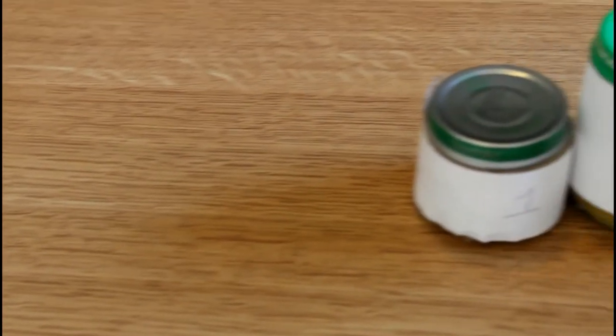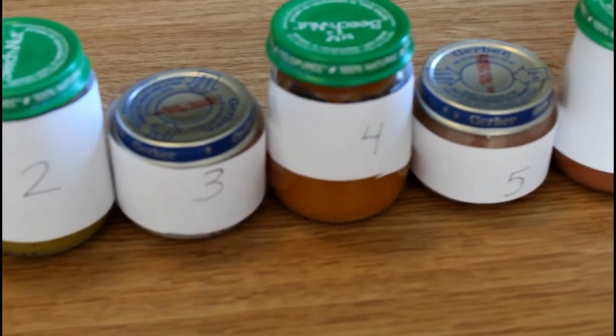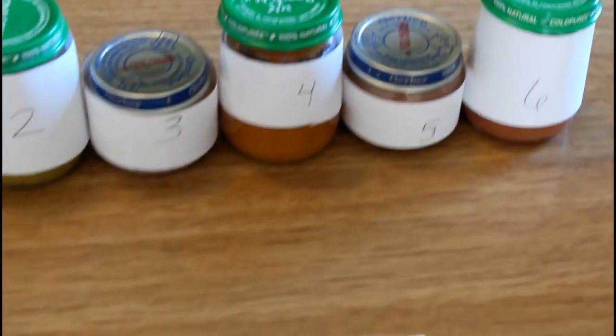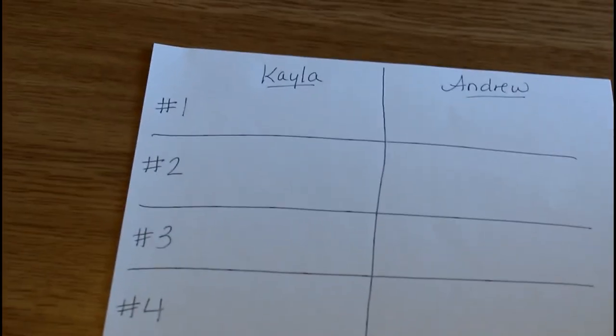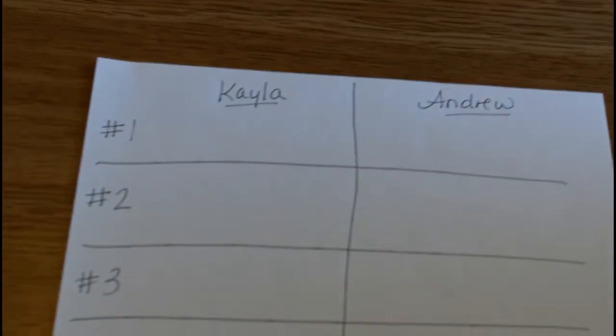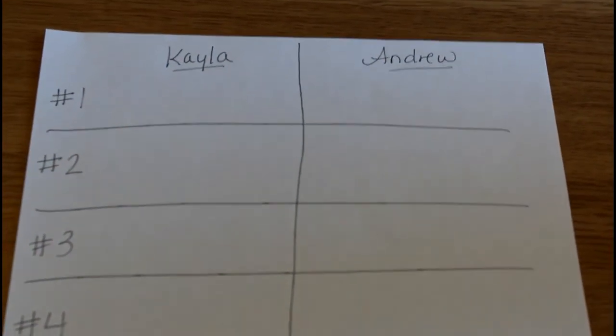So now that we have finished putting the numbers on all of the baby food jars, I lined them up. We made our scorecard with Kayla and Andrew and all the different numbers of the baby food jars. If Kaylee gets it right, she gets one point. If Andrew gets it right, he gets one point. Whoever gets more points wins the prize.